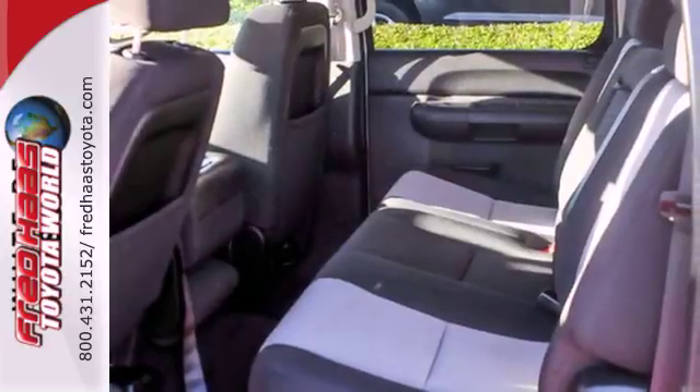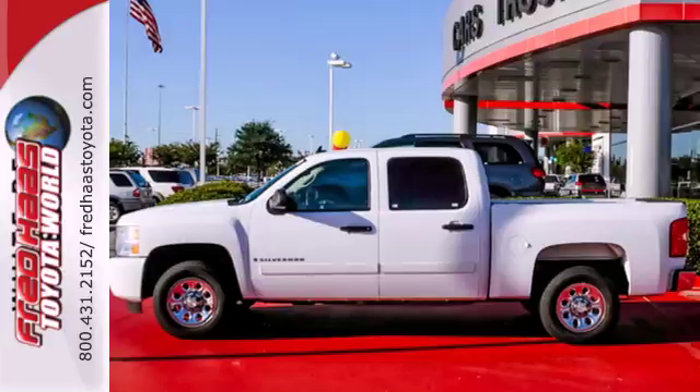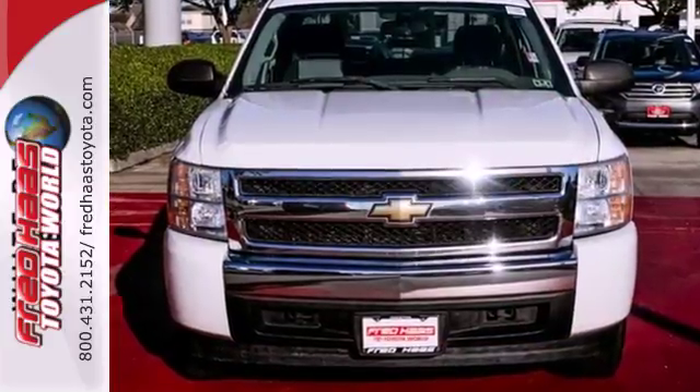The get-the-job-done capability of a full-size pickup combines with Chevy durability and reliability in this outstanding Silverado. Come on in today and see it for yourself.